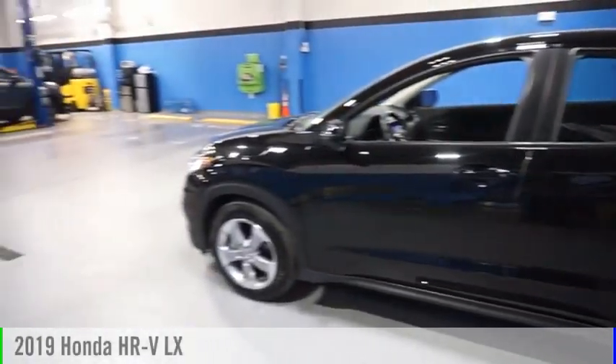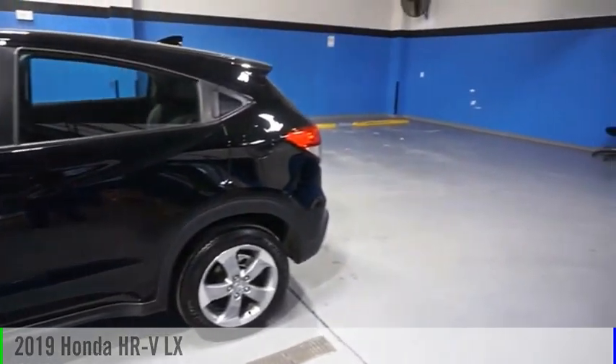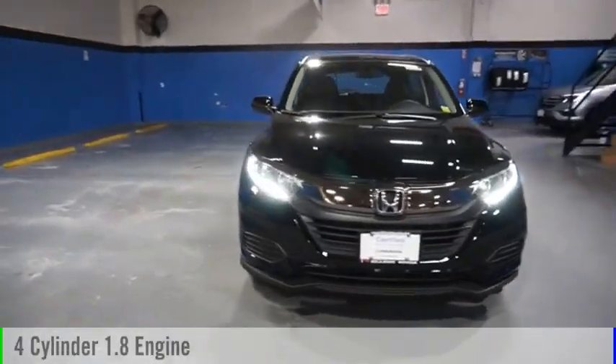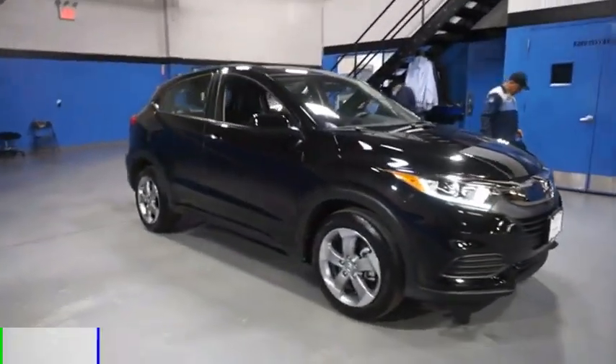We are pleased to show you the 2019 Honda HR-V. This vehicle is powered by an all-wheel drive, four-cylinder, 1.8 liter engine and comes with a continuously variable transmission.